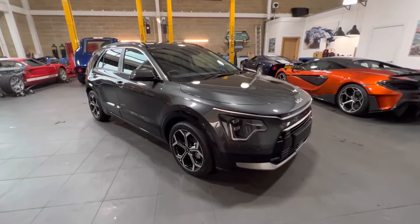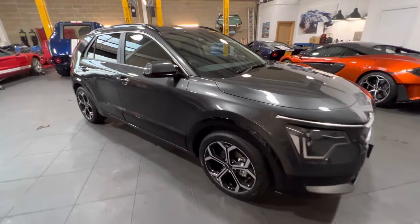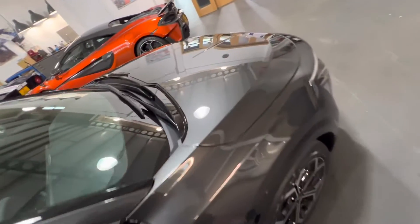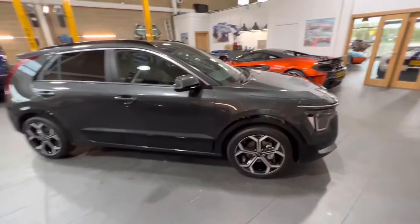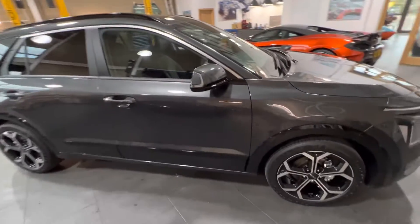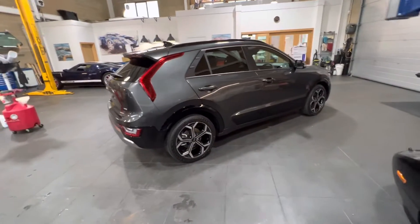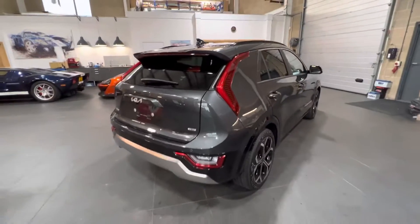Another one completed. Apologies for not uploading too many videos recently — I've done some shorts but been too busy doing cars to do any of these full-length walkarounds. This is a Kia Niro self-charging hybrid, which has been in here for a new car protection detail. It was supplied by the Underwoods Group in Colchester.